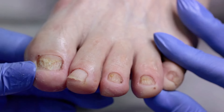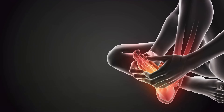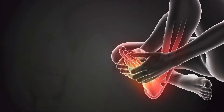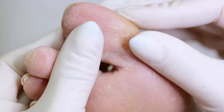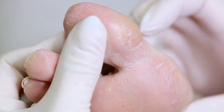A diabetic foot is not just a foot belonging to a person with diabetes — it's a serious condition with complex causes. Now that we understand what a diabetic foot is, it's time to look at the symptoms. It's crucial to recognize the symptoms of a diabetic foot early to prevent further complications.